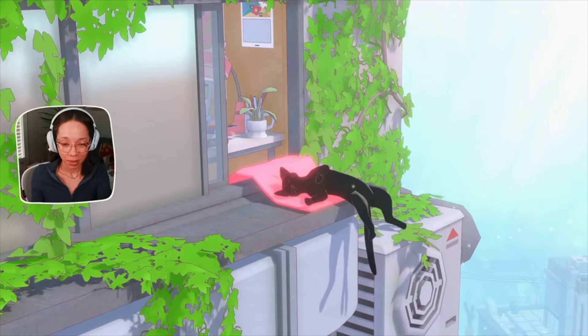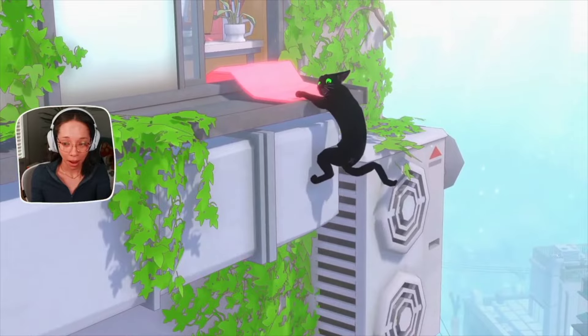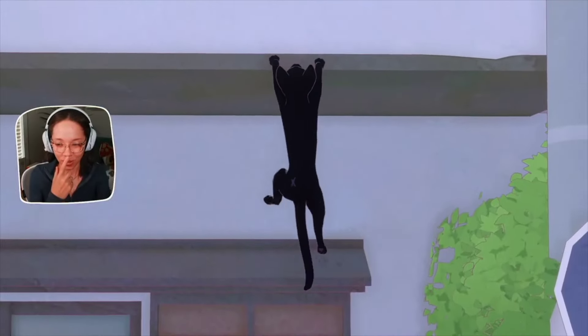To start, Little Kitty Big City is about a cute black kitty who is napping peacefully on a windowsill of their home when a stretch sends them into a chaotic fall into the bustling city below. From there it's a big adventure to find our way back home.